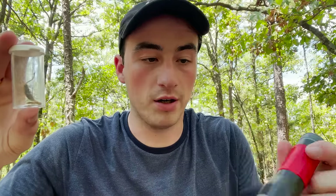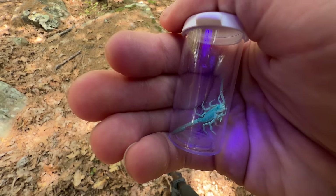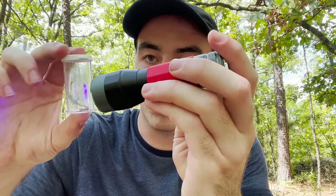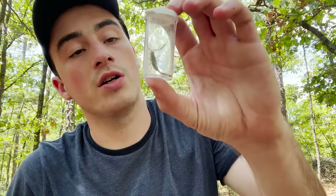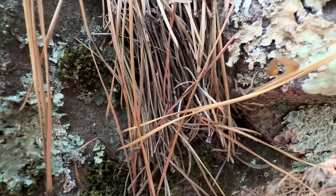One of the coolest things about scorpions is that they actually fluoresce — they can actually glow in the dark under certain conditions. Right here I have a UV flashlight, so I'll show you. When the UV light hits him, you can see that he glows green. We're actually not 100% sure why these scorpions glow. There are a lot of hypotheses about it that are being investigated as we speak. At this current time, we don't 100% know. But it's weird and it's cool, and we absolutely love seeing scorpions like this out here in the wild.